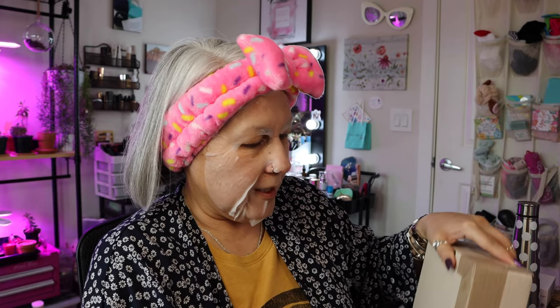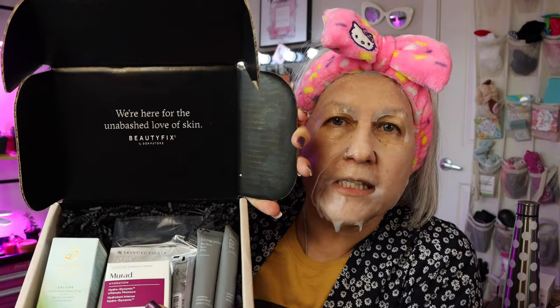Somebody may have opened it at the post office and then they sealed it because they don't usually use this brown paper. I've been watching this documentary about near misses and I think the post office sometimes does open it because they think it's kind of fishy. But it is what it is. As you guys know, Beautifix is a derm store box and it is skincare. It says here: we're here for the unabashed love of skin — Beautifix. And this is $27.95 a month now and I have continued to get it because I get value out of it. They always put one full size product in here.